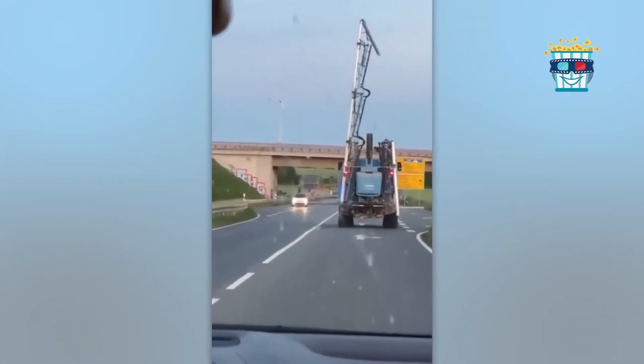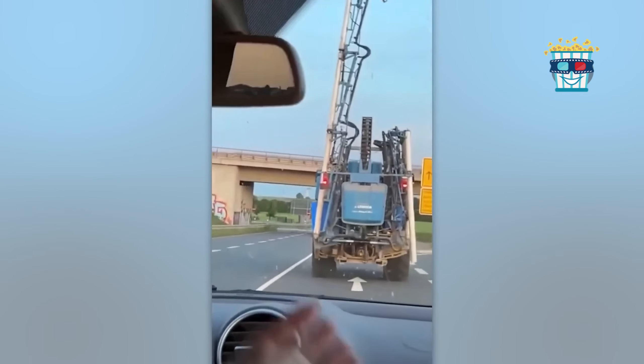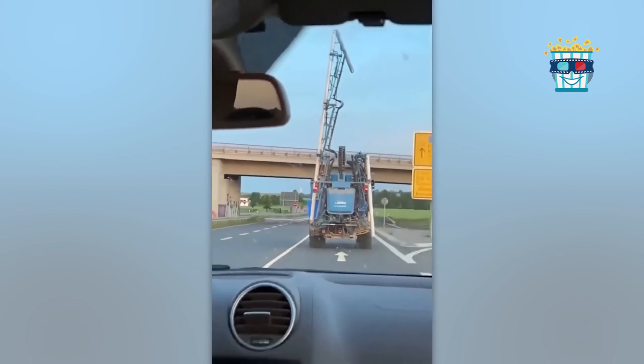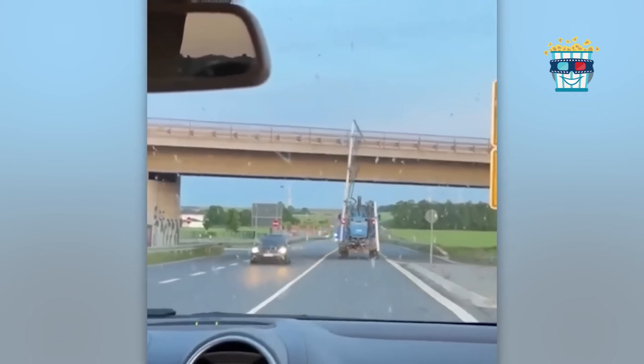In this side-splitting video, a truck driver manages to forget to lower his crane and drives into a bridge with it still in the air. The ensuing crash is so over the top, it's like watching a live-action blooper reel where things just keep going wrong.